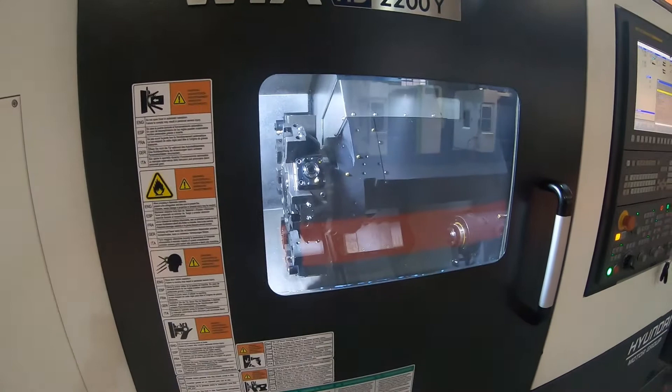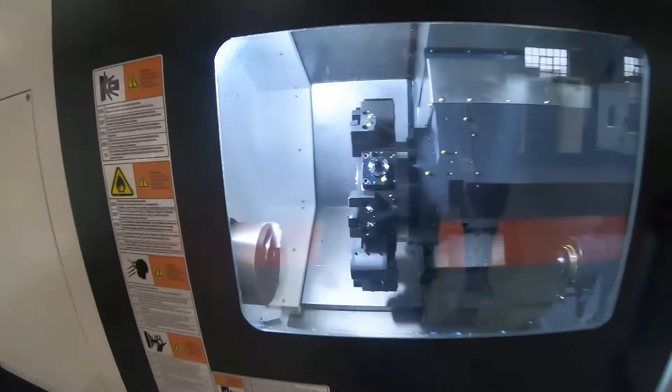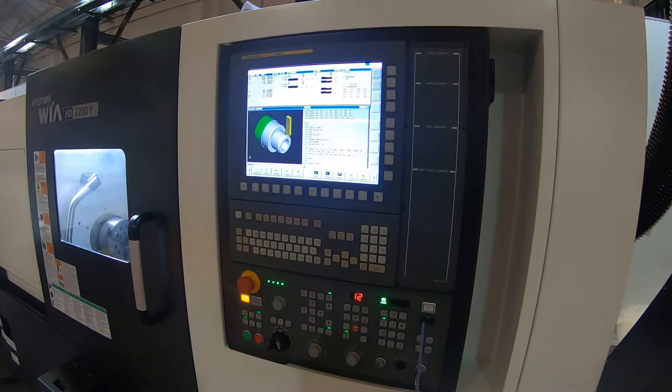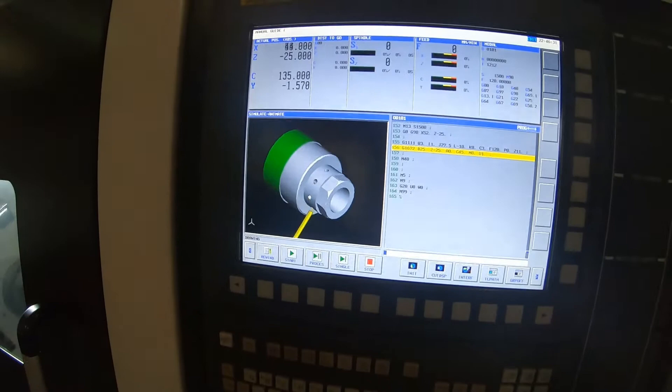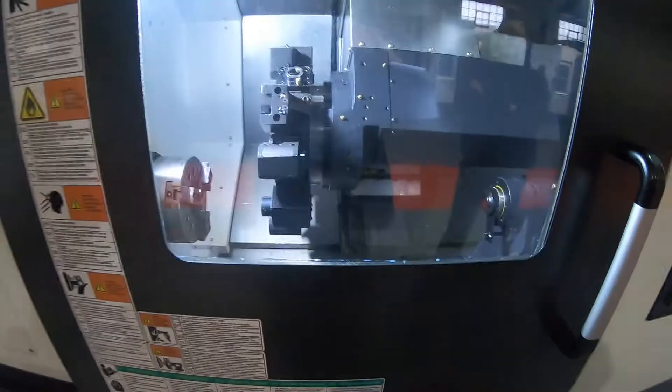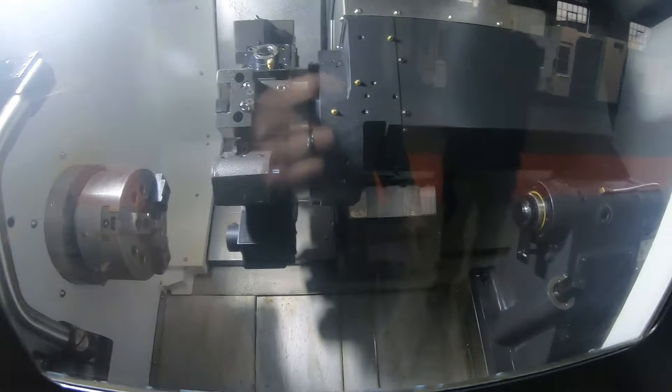The machine has 30 meters per minute rapid traverse rates. Here you can see the Smart Guide eye going through a program and simulating the workpiece being machined. And here you can see the Y-axis machining application.